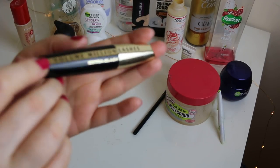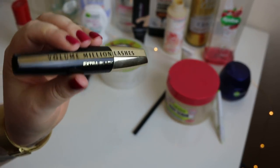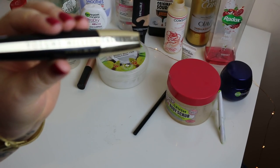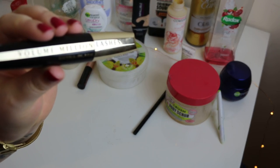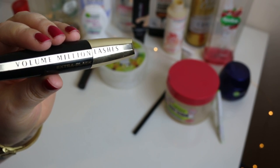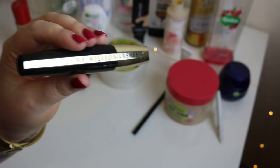I fell in love with this mascara in June and used it all in June. I wish I'd tried it sooner — it is one of the best mascaras I've ever tried. It makes my lashes look amazing. It curls them, it lengthens them, it thickens them. It is fantastic and I highly recommend it. I will be repurchasing it very soon.